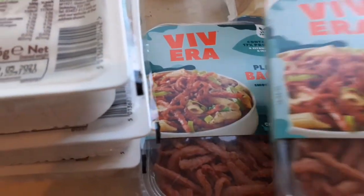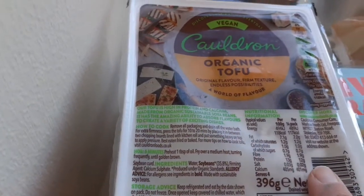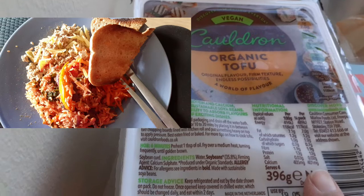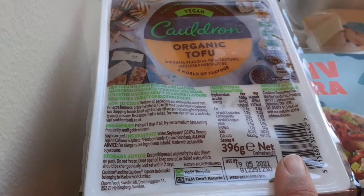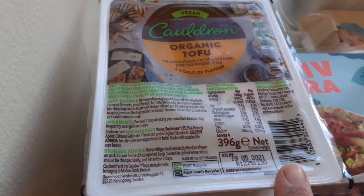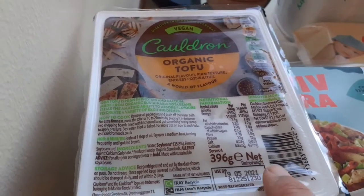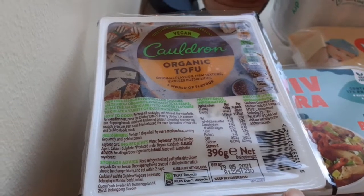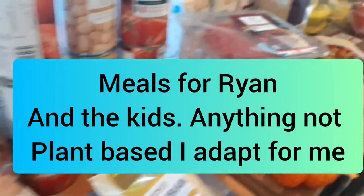Two packs of vegan bacon — I absolutely love the vegan bacon — and then three packs of tofu. I'll make like a vegan fish when the family are having their fish. I've also got some spring rolls in the freezer I haven't used yet, so I'm thinking of making maybe a sweet and sour tofu with fried rice.